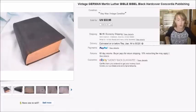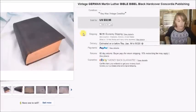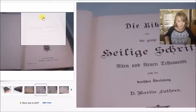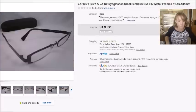This one is a German Bible — I wasn't sure what year it was from, there was nothing indicating it. I paid $3 for it at a thrift store and it sold for $33 plus shipping, so my profit was $28.70. Next is a pair of LeFont prescription eyeglasses. I paid $2 for these at a thrift store, they sold for $22 with free shipping, and my profit was $17.42.